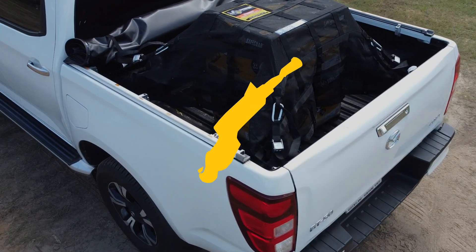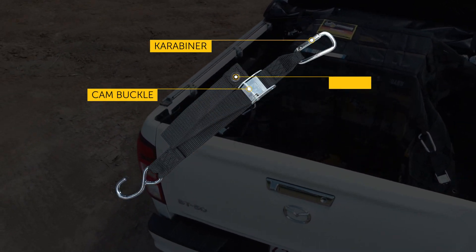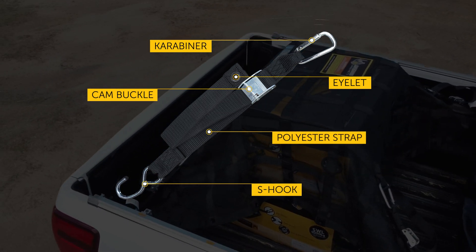Safeguard cargo straps are made from the same material as Safeguard cargo nets themselves. Made out of heavy-duty, UV-stabilised polyester webbing, this ensures a durable and lasting performance.